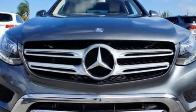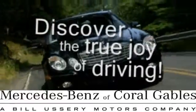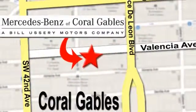Come and take a look. At Mercedes-Benz of Coral Gables, our goal is to help you discover the true joy of driving. We're conveniently located just west of I-95 at 300 Almeria Avenue.